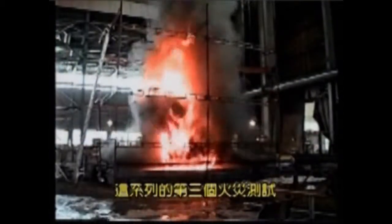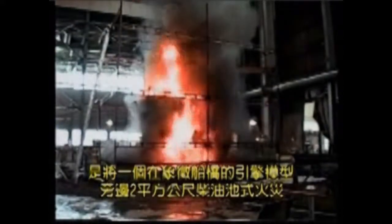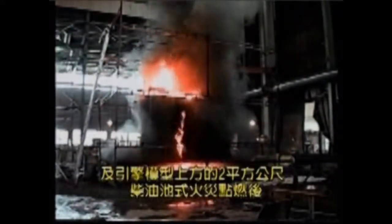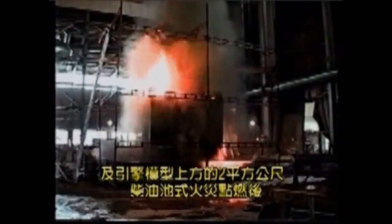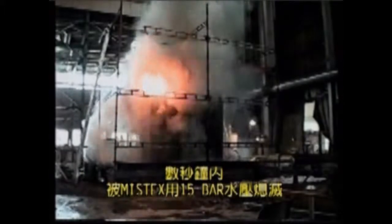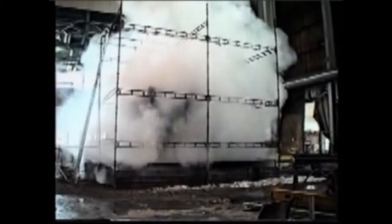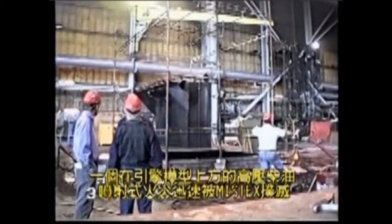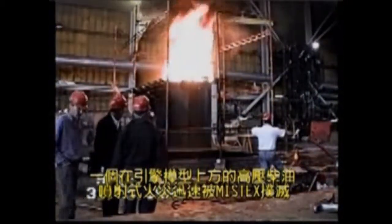The third test of this series shows a two square meter diesel pool fire in the bilge area and a two square meter diesel pool fire on top of the engine mock-up, both extinguished by Mistex within seconds using a system pressure of only 15 bar. A pressurised diesel spray fire on top of the engine mock-up is also quickly extinguished by Mistex.